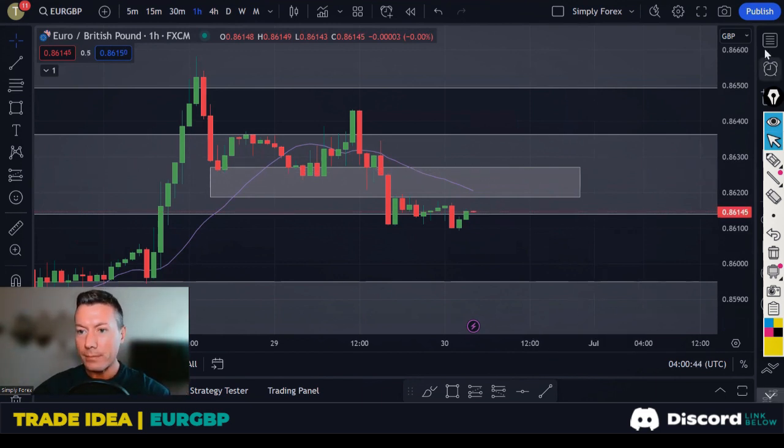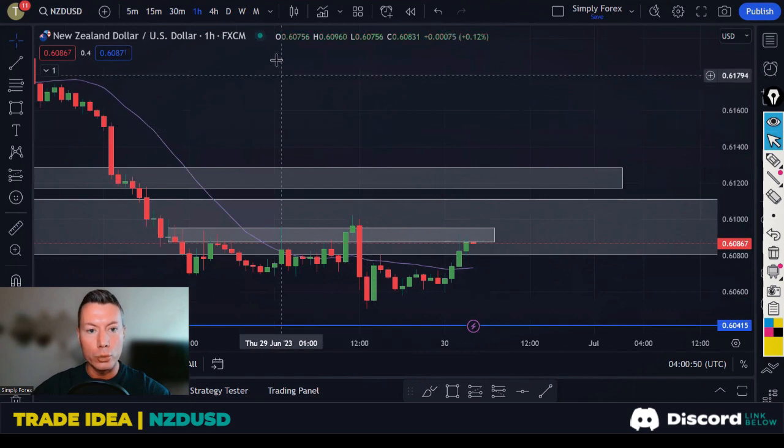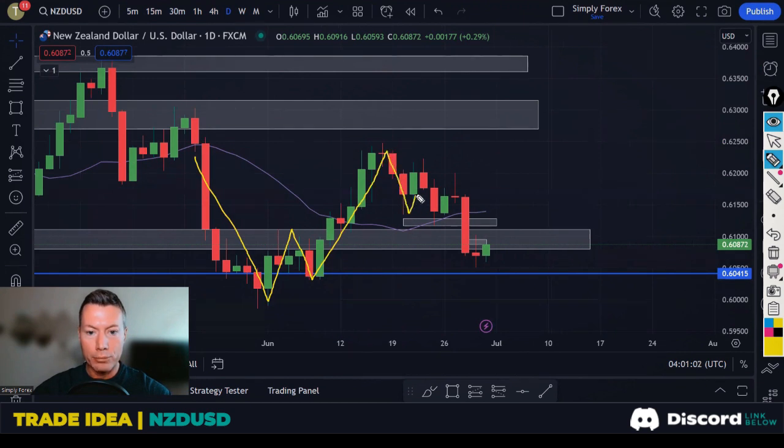The last trade idea is New Zealand Dollar against the US Dollar — still looking to short this pair. On the daily chart, not much has changed. We were in an uptrend, price slowly started breaking down, and once we saw this candle breaking all these lows we confirmed the downtrend with lower highs. The idea is to take price back down to these lows.